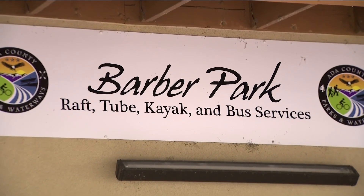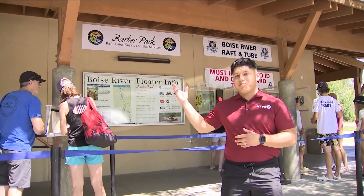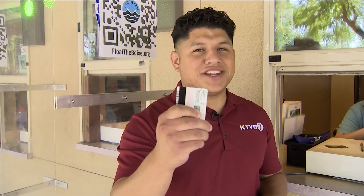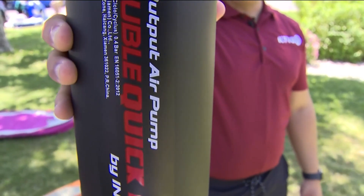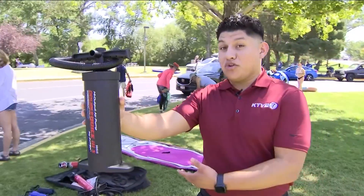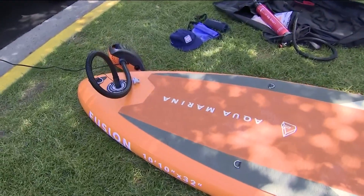Before you get started, you should know that the most popular put-in to float the Boise River is here at Barber Park. Number seven: if you plan on renting a raft, don't forget your ID. Number six: if you decide not to rent a raft and bring your own, don't forget the air pump, because Barber Park no longer provides public air pumps.